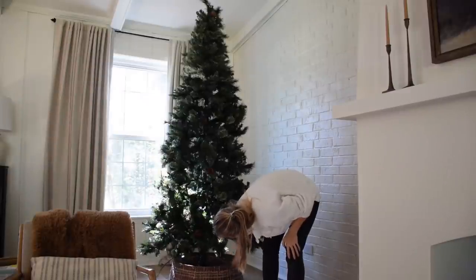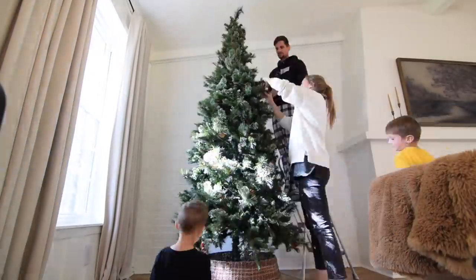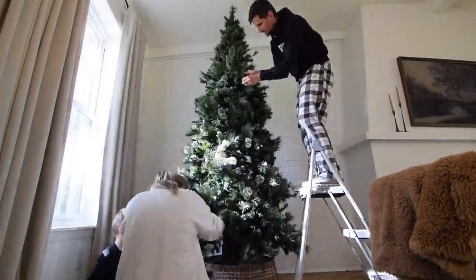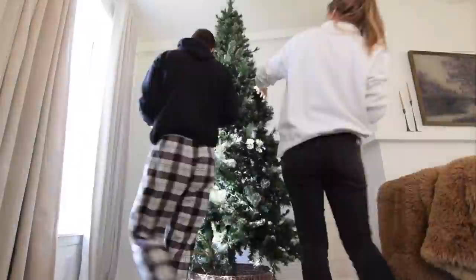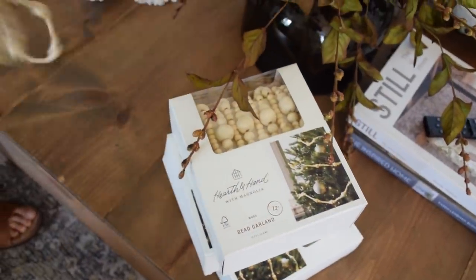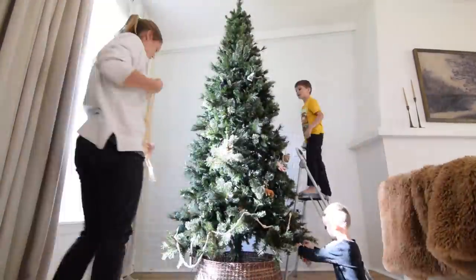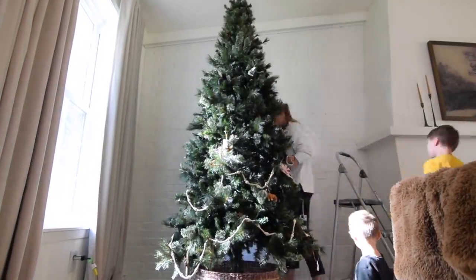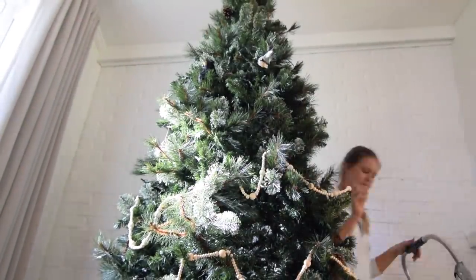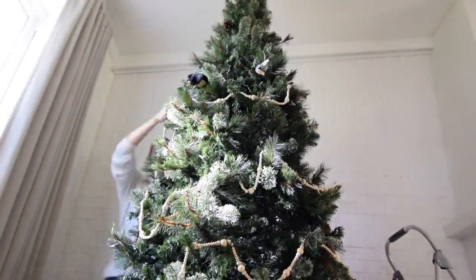After you have your tree all set up, the next really important step is floofing. The way she explained it to me, you kind of bend the branches this way and that to give it a more full, lifelike look. Next I added these wood garlands — I already had a couple of strands from previous years and was so excited to see more of them back in stock at Target so I could get more. To me, these are the equivalent of stringing popcorn, just done in a more elegant and less edible way.